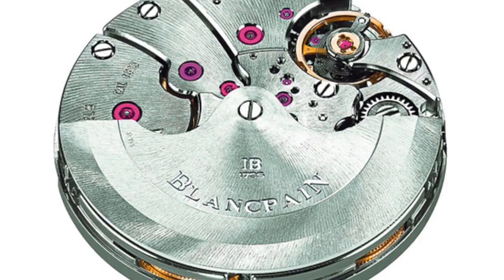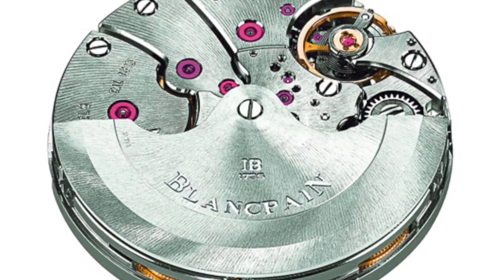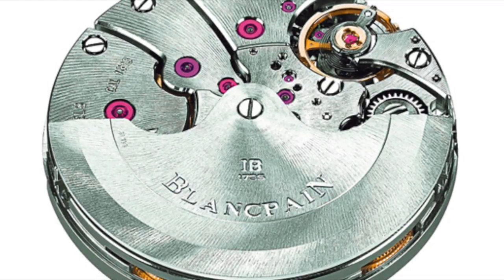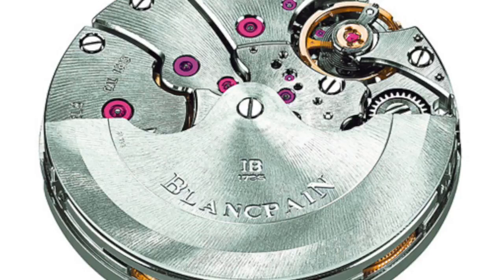The movement also has a free-sprung balance wheel, which is less sensitive to vibrations and shocks. The caliber 13-15 comes with large rubies inserted directly in the bridges and plates, a classical finishing with beveled angles on the bridges, perlage of the plates, and circular stripes. The caliber 13-15 is also surrounded with anti-magnetic protection.